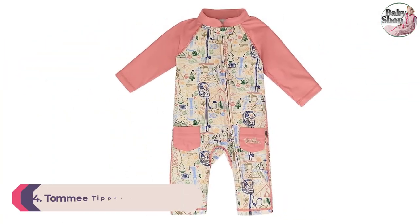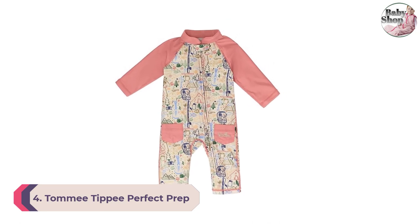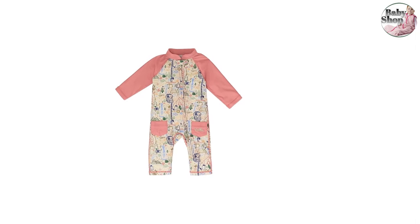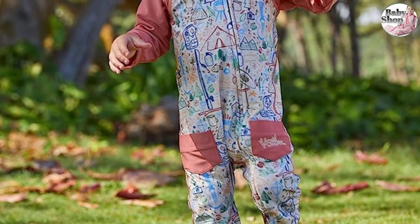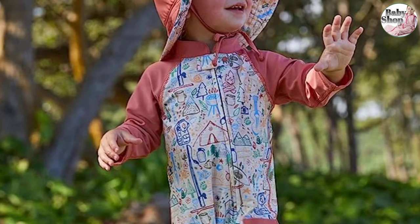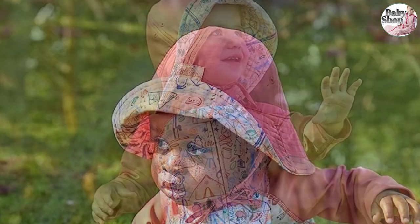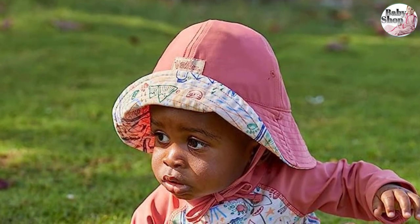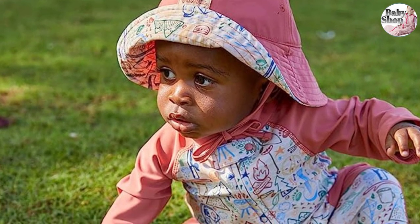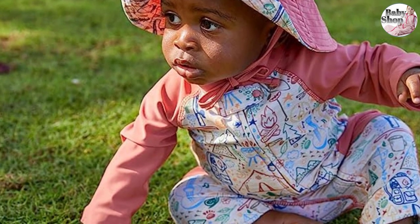Number 4: UV Skins Baby Boy Sun and Swimsuit. Keep your little guy covered from head to toe with this adorable full-length swimsuit from UV Skins. The one-piece rash guard and pants combo keeps arms and legs totally covered and features UPF 50-plus sun protection — the highest level a fabric can offer — to help repel the sun's damaging UV rays. The zipper runs from the neck to the ankle to make diaper changes a breeze, while the mock neck collar offers extra coverage. Even better, it's machine washable.